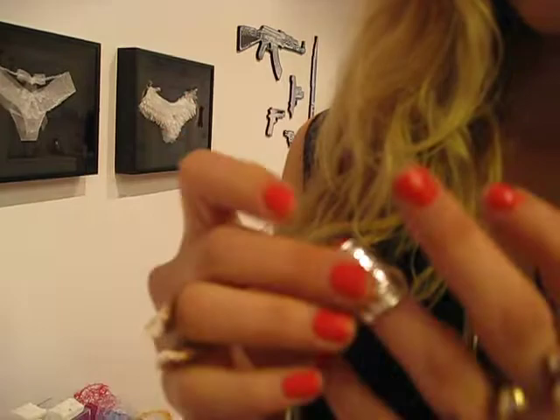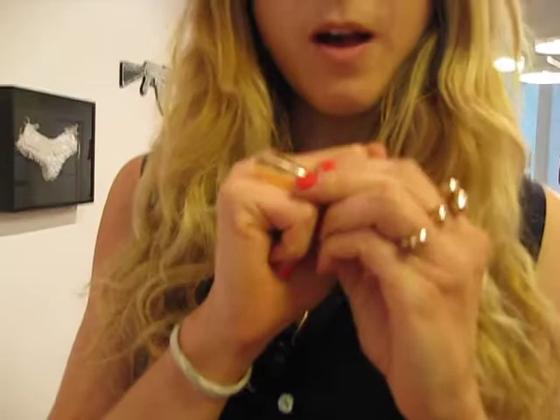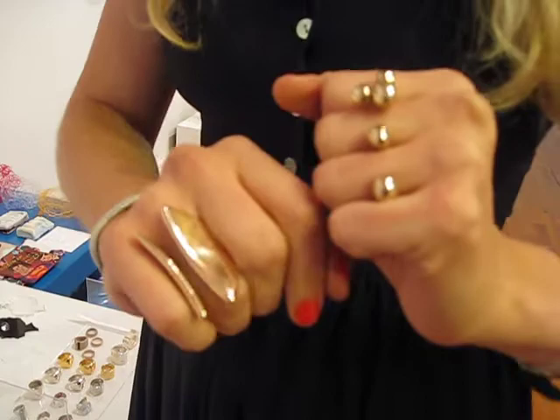And what about what you have on your hands there — those gold dots? Who's done those? These are actually brass pieces from Monica Castiglione, who's an Italian designer. They're really each one unique, like small sculptures. How much do they run? They vary in price from $200 to $800 on the piece.